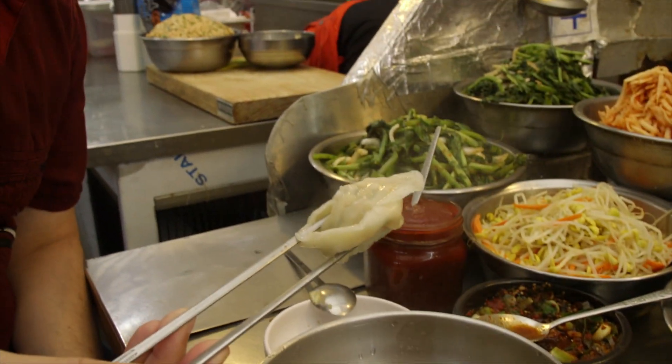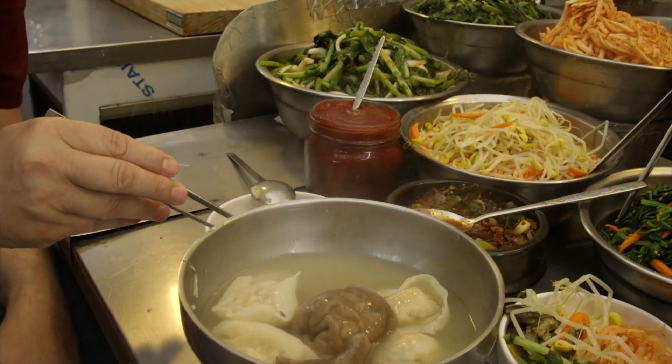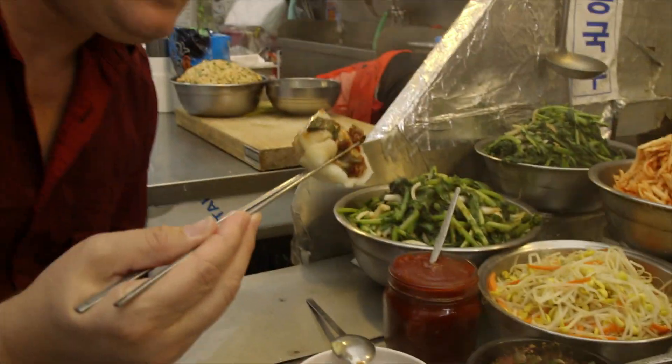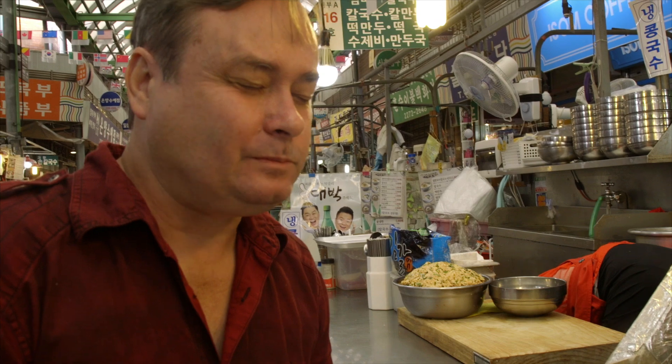Nice steaming hot freshly made Mandu. Dip it in the jar. I'm a little scared because I know it's hot.